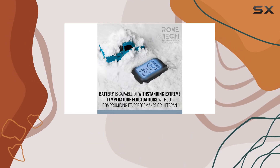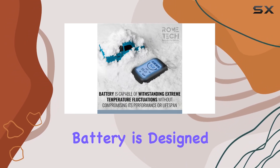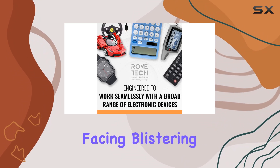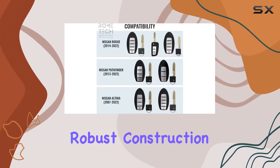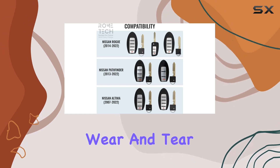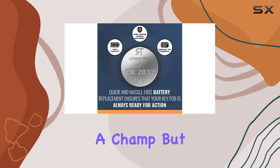Durability is another crucial factor. This battery is designed to withstand extreme temperatures, whether you're facing blistering heat or frigid cold. Plus, its robust construction means it can handle the daily wear and tear of life, resisting vibration and impact like a champ.